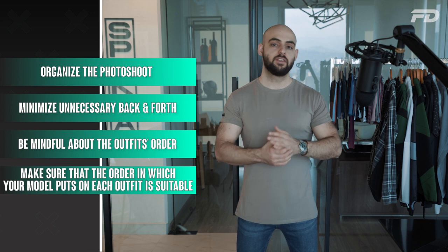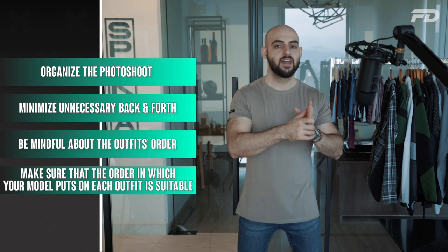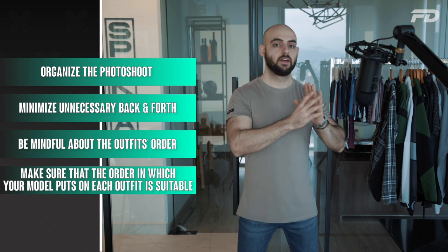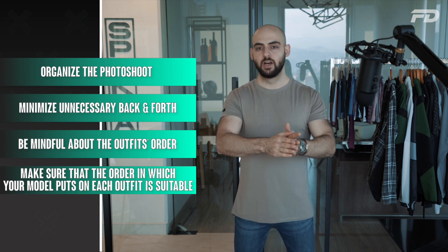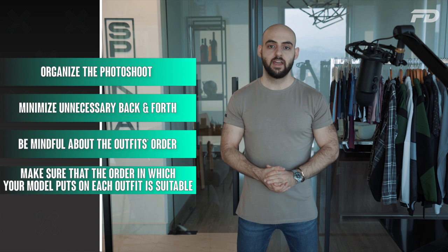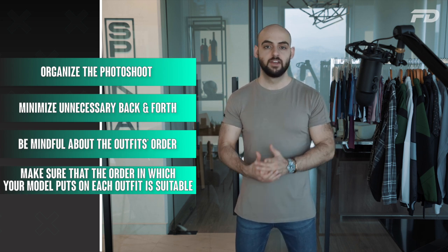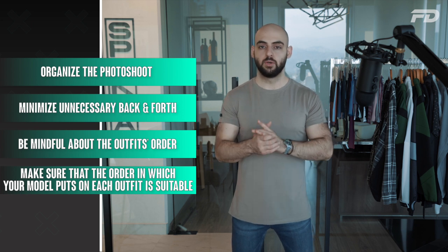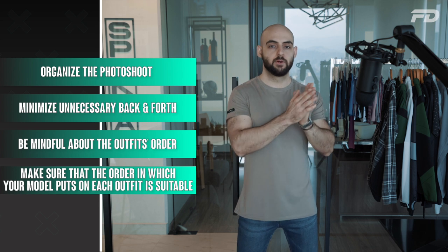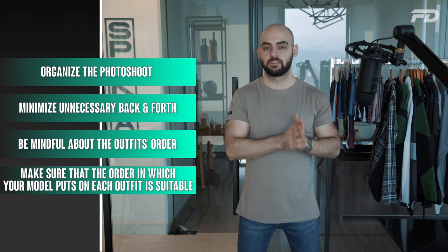Start with the bottoms first, then the shoes. Next, move on to the tops — whether it's a t-shirt, tank top, and so on. Then style with any additional accessories like hats, bracelets, and so forth. This is going to minimize wear and tear on the clothing and ensure that your model is putting on the outfit as efficiently and straightforwardly as possible.